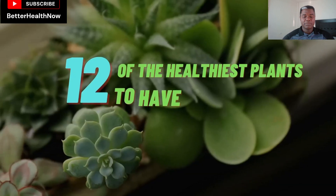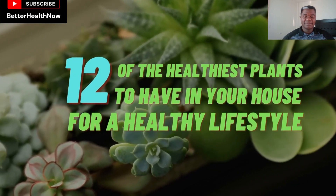But no need to worry because we are here to help you with that issue. In today's video, we will share with you 12 of the healthiest plants to have in your house for a healthy lifestyle.